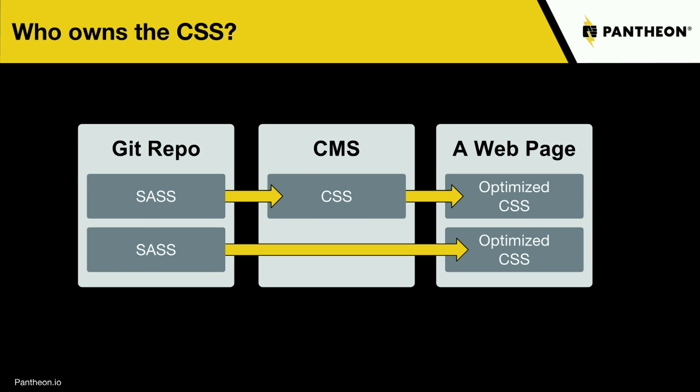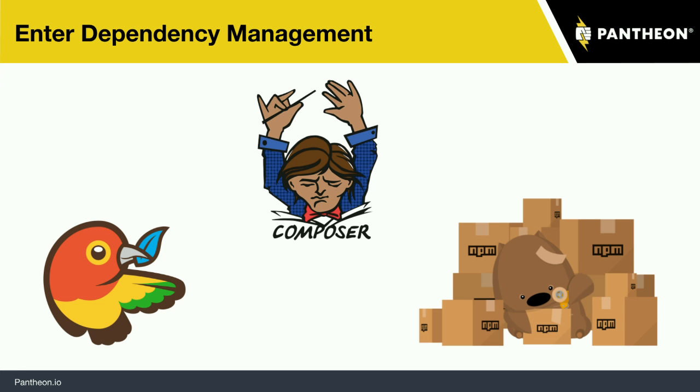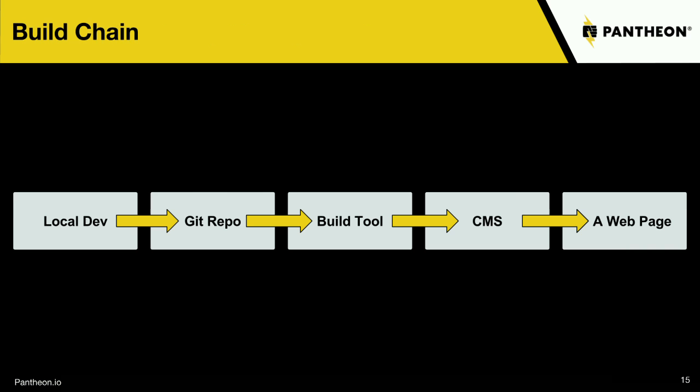That, for example, is what Composer does. We add tools like Composer, Bower, and NPM to manage these dependencies, so you can simply declare: I want Drupal 8, I want this module, I want this version. And then the system takes it from there. So now we've got local development talking to a Git repo, there's a build tool somewhere — the order might be reversed in your particular setting — but that then creates a CMS and eventually builds a web page.